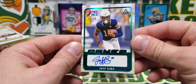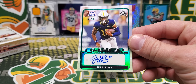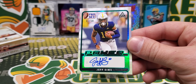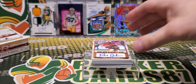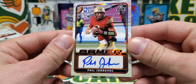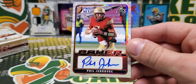Jeff Sims, out of 50. These cards look awesome - just enough foil on them, not too flashy. It's still a little bit old school with the Pro Set logo, which brings back good memories. Next up is Phil Yurkovich - or Yurkovich, I don't know, one of the two. You guys know how I do with names.